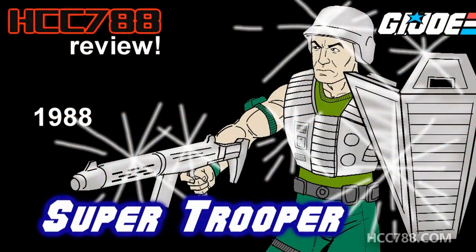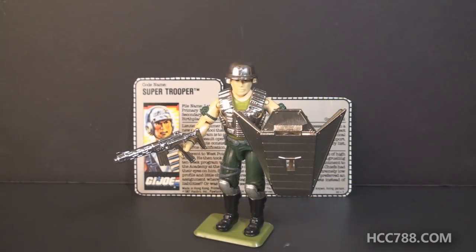He has one quality that may override all of that: he is shiny. And if you are easily distracted by shiny objects — which I am — then the problems with this figure may not matter. Super HCC788 presents the Super Review of Super Trooper! This is GI Joe's Super Trooper from 1988. This figure was only available in 1988; it was discontinued for 1989, which was unusual for GI Joe figures in the 80s.